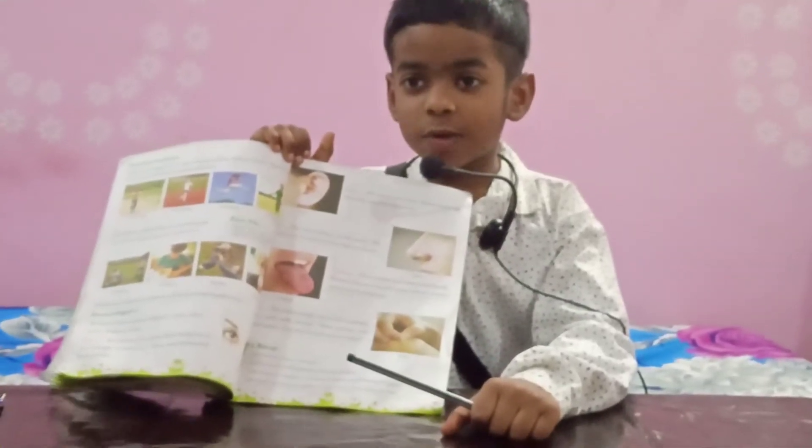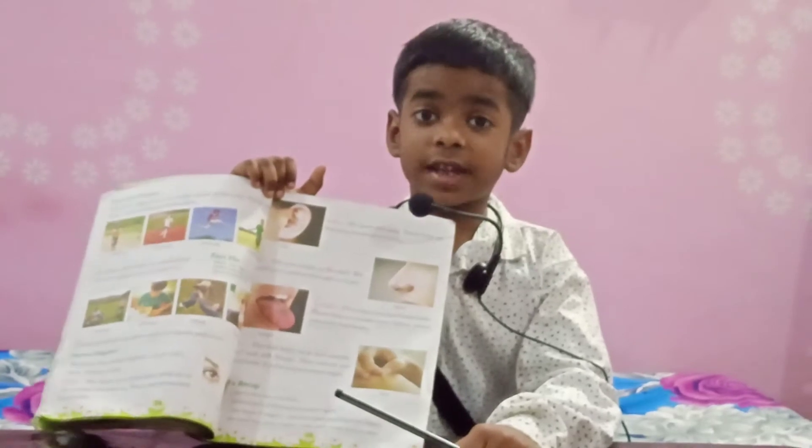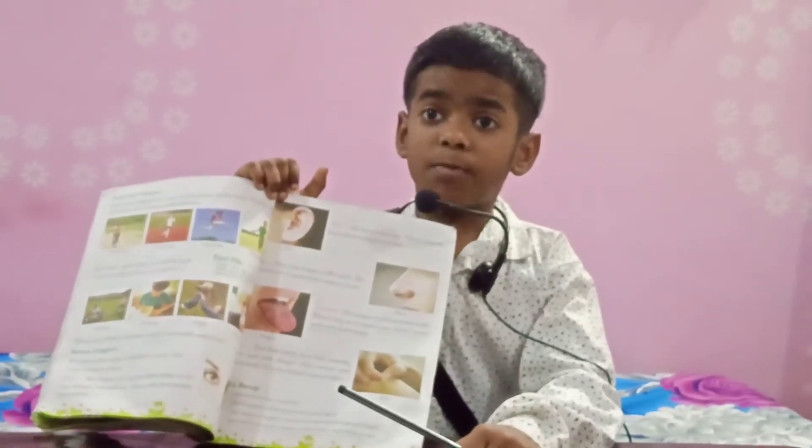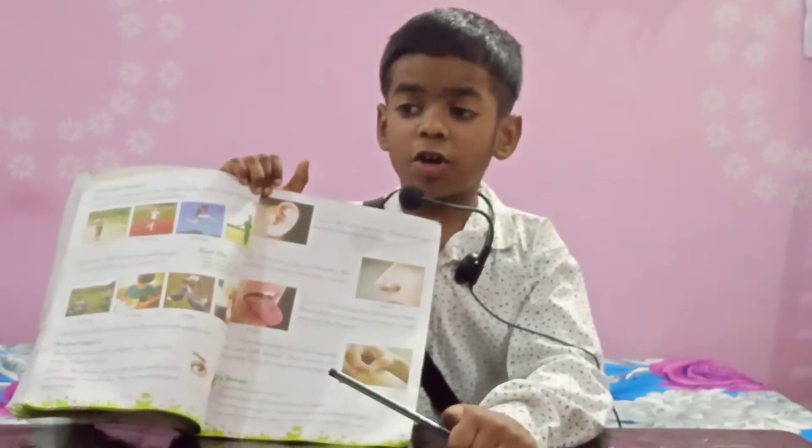Good morning. My self-sphere with you Guru. Today we are going to study chapter number 4 of EBS of class 2nd, My Body. In the second part, we will discuss about external organs.